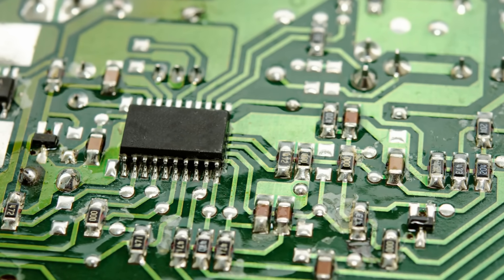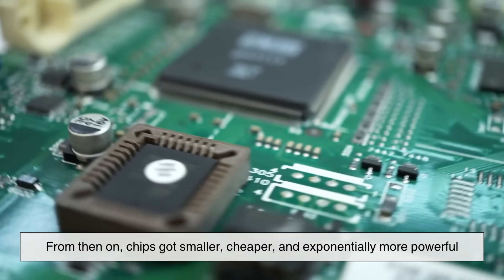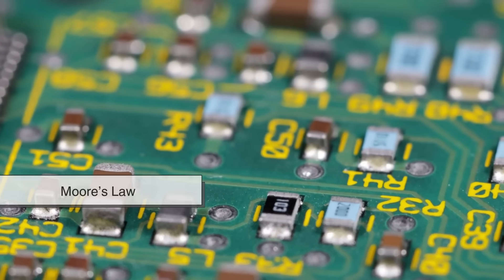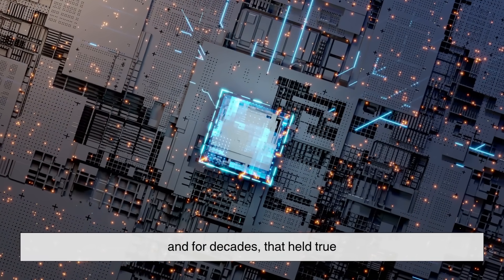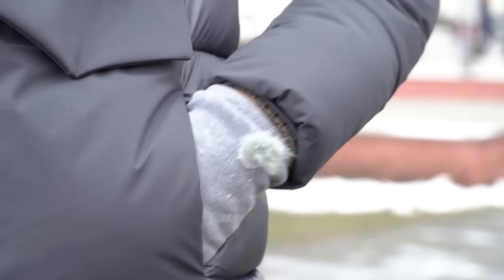That moment changed everything. From then on, chips got smaller, cheaper, and exponentially more powerful. The famous prediction called Moore's Law said that the number of transistors on a chip would double every two years. And for decades, that held true, pushing us from room-sized machines to smartphones in our pockets.